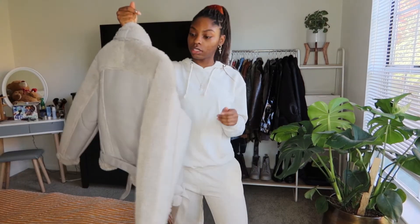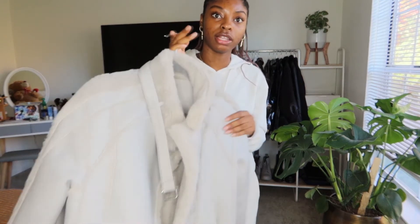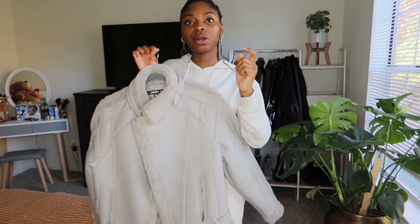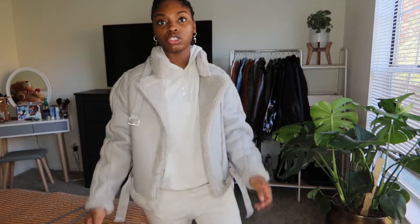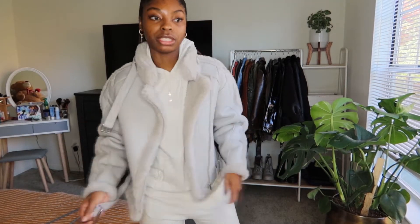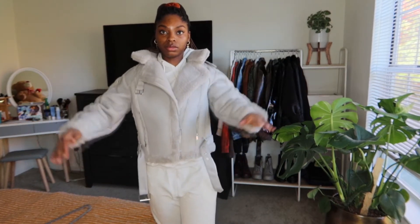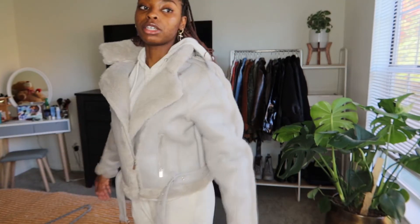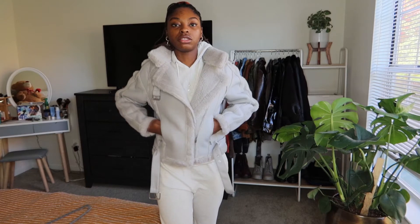Next up: another aviator jacket from Missguided. I got a size two in this as well. I liked it because of the color — a nice little gray, like a stone. The only thing about this jacket is it's structured differently. I liked the structure but it feels boxy, like I can't move around too much in it. I feel restricted — I don't know if I just gotta break her in. But she's still super cute, zippers on the pockets, though not much pocket room.